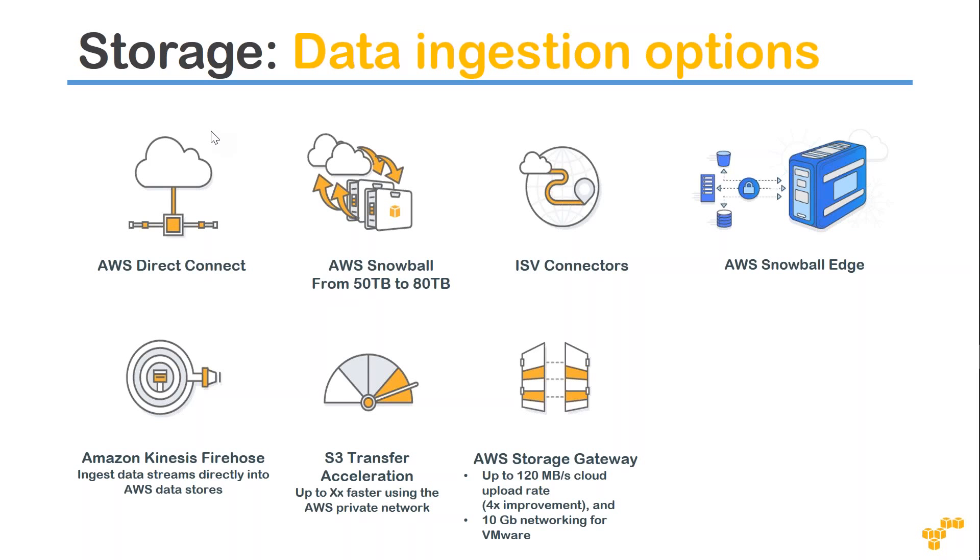The last option is AWS Storage Gateway, which is a virtual machine that Amazon provides to connect your on-premise resources to the cloud. You download the VM image from Amazon and provision it in your VMware or Hyper-V system. Once provisioned, you enable Amazon account-level access by providing your user ID, access key, and secret key. You then configure your S3 buckets, EBS volumes, or EFS storage and start copying data using familiar tools like deduplication tools, SFTP, SCP, Robocopy, or anything you're comfortable with, over your Direct Connect or VPN connection. The upload rate can reach up to 120 Mbps.